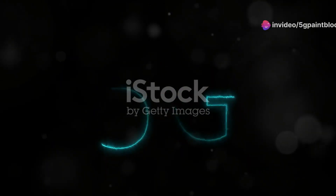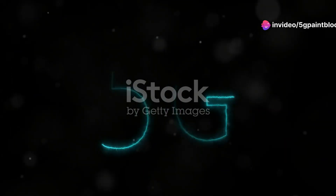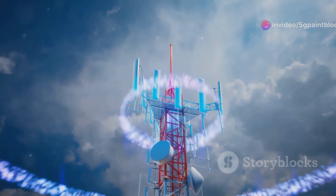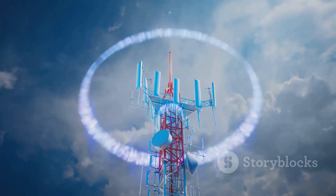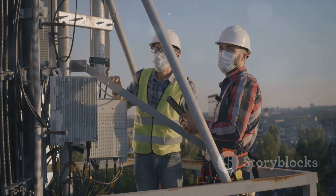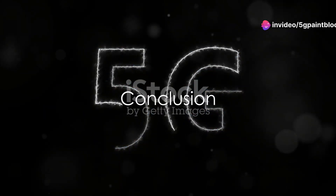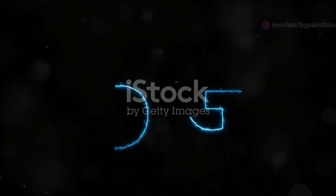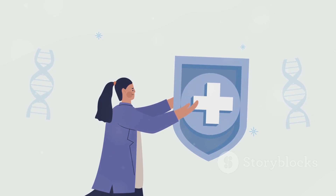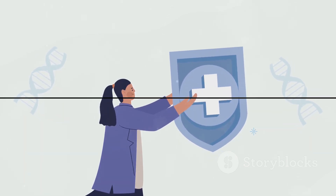Mitigating health risks with 5G paint block technology: 5G paint block technology can mitigate potential health risks from 5G cell towers. Applying this paint in buildings creates safer environments with reduced electromagnetic exposure. In conclusion, while 5G technology offers faster internet speeds and improved connectivity, it is crucial to address potential health risks. 5G paint block provides a promising solution, enhancing health and privacy.